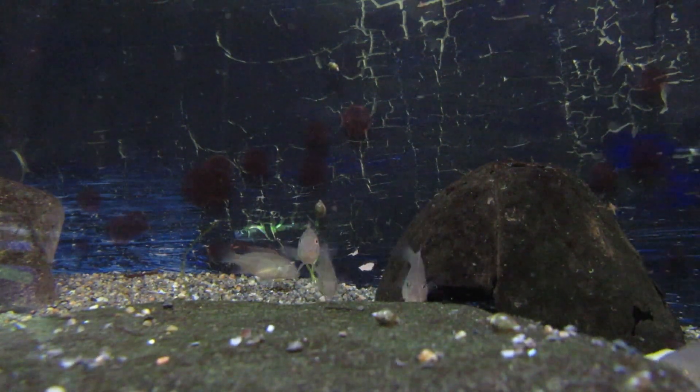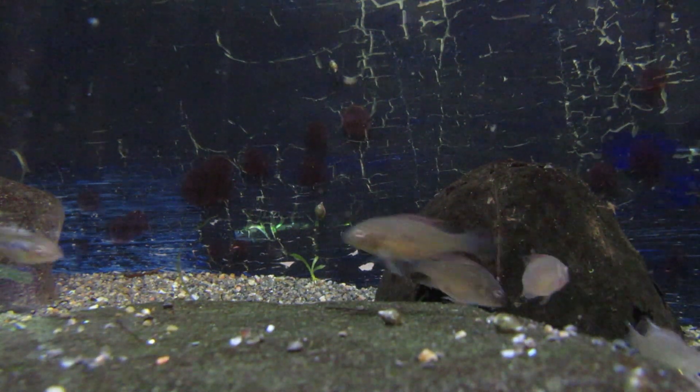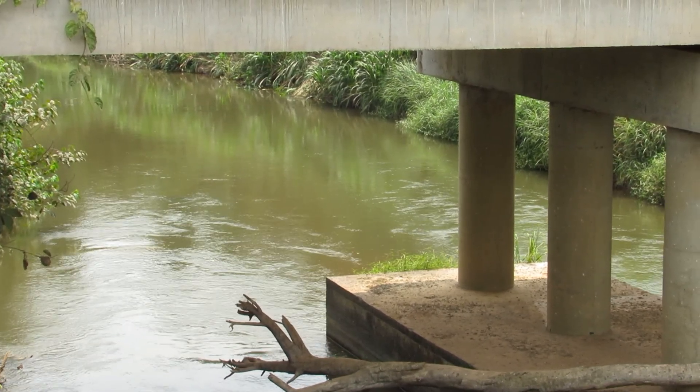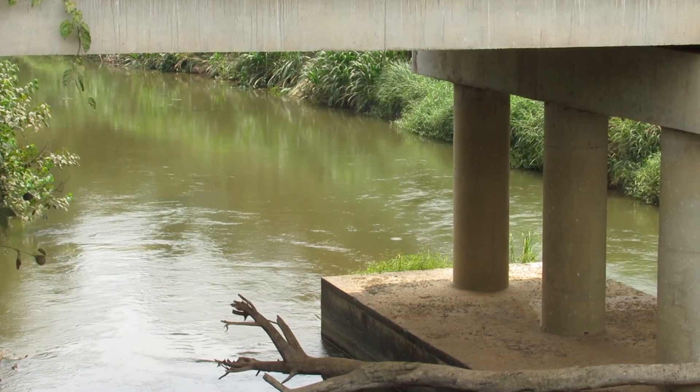Why am I so excited about a group of nondescript cichlid fry like this? Well, let me describe them and you'll have a better idea. You see, to get these fish, Chrombatotilapia nana, I had to go to Central Africa, to Gabon, near the town of Chibanga.